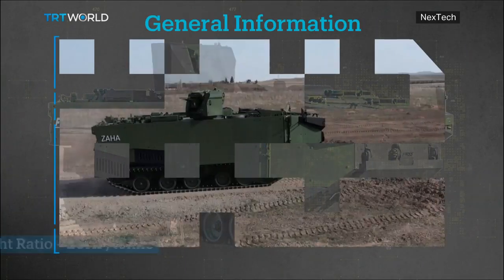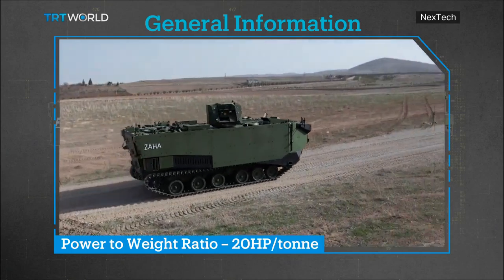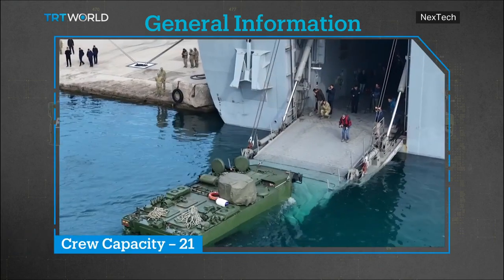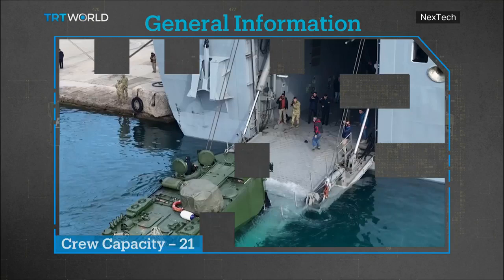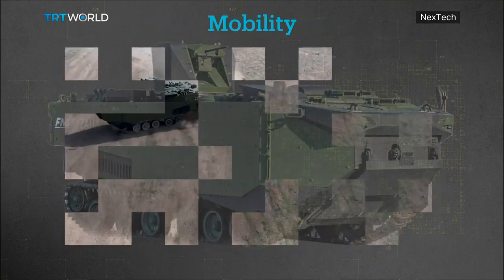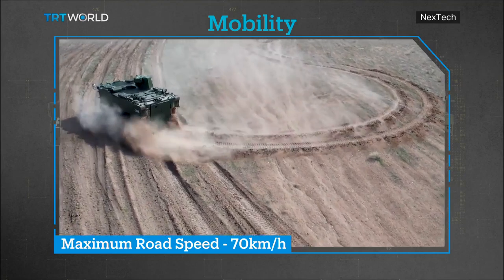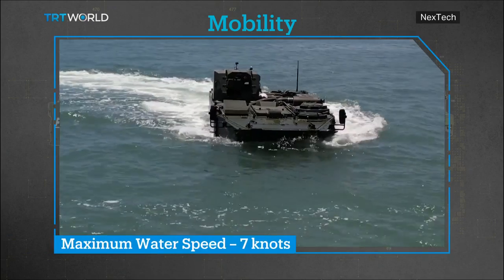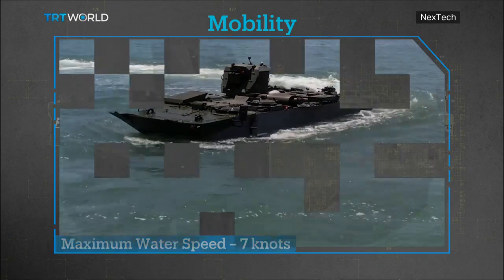The company's MAV is powered by a diesel engine that provides a 20 horsepower-to-ton power-to-weight ratio. The vehicle is able to carry 21 passengers, including a gunner, driver, and commander. When it comes to mobility, the armored carrier can reach a maximum speed of 70 kilometers per hour on land. In water, the MAV can reach a top speed of 7 knots, allowing marine units to land quickly.